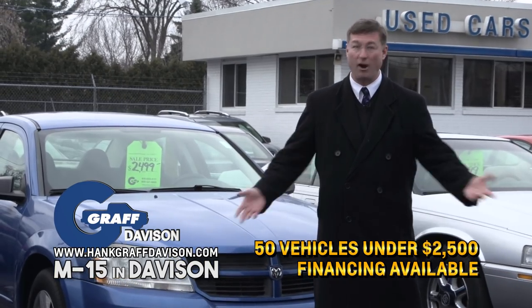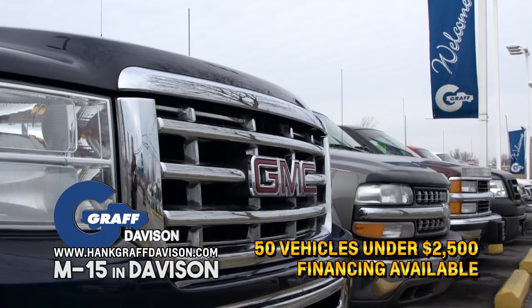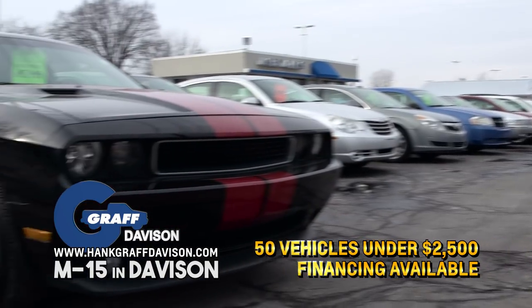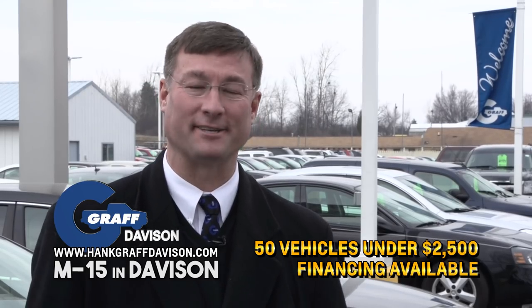In fact, you can find quality vehicles for under $2,500. Most dealers take these older vehicles directly to the auction, but some of them have a lot of life left in them. So bring in your tax refund, or we offer financing too.